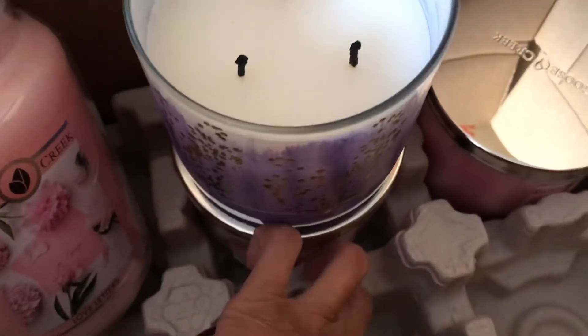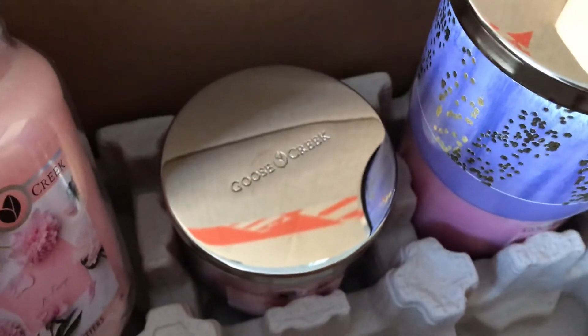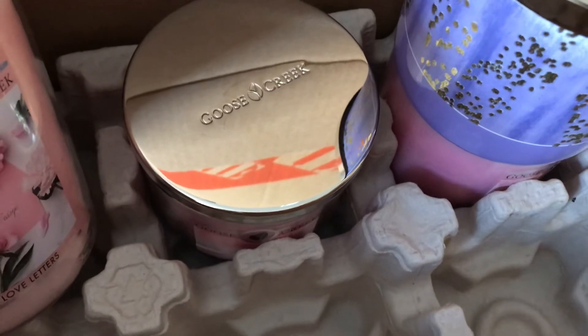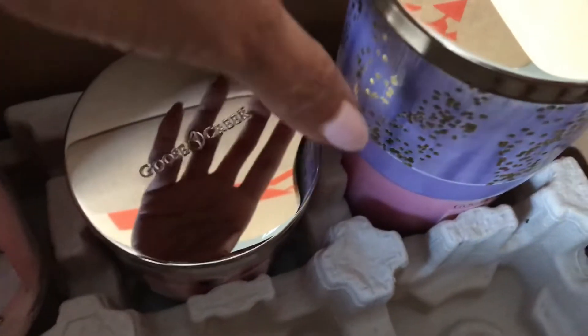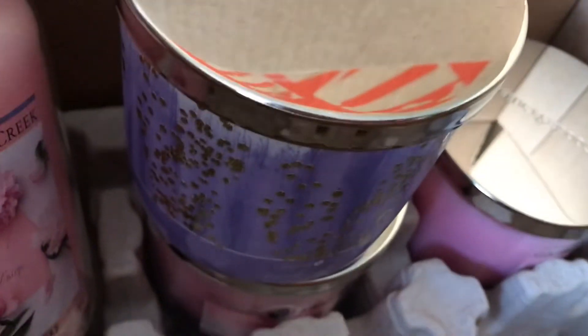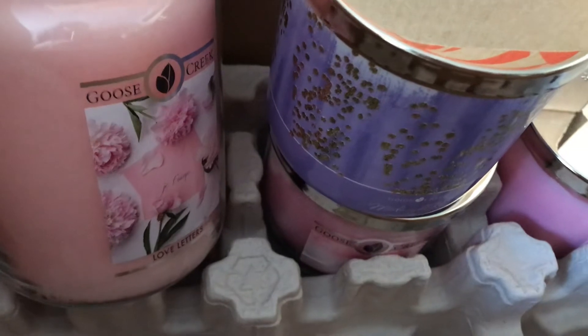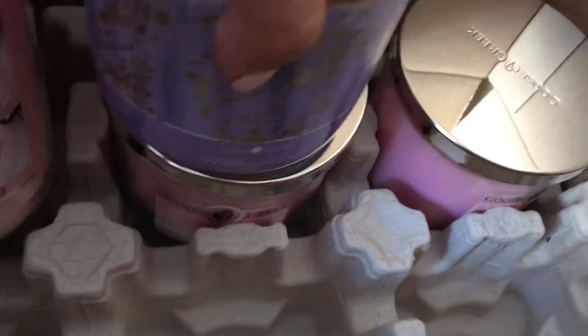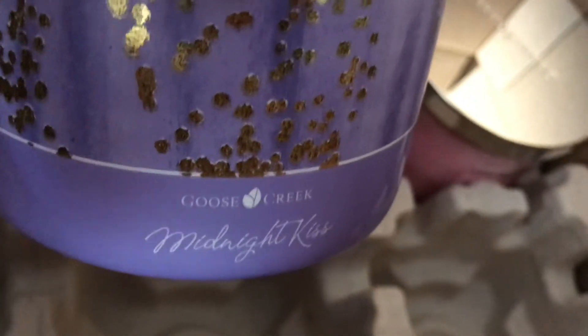I'll have to do a review for this candle for you guys, so I'm not going to say too much. Let me go over the fragrance notes — the top notes are blackberry, peach, and musk. The mid notes are white flower petals and jasmine, and the base notes are sandalwood, amber, and vanilla. Some reviews said it's like a Victoria's Secret fragrance — maybe a body mist or perfume — but I can tell you it is a perfume scent, a very feminine perfume scent, and it smells absolutely amazing.